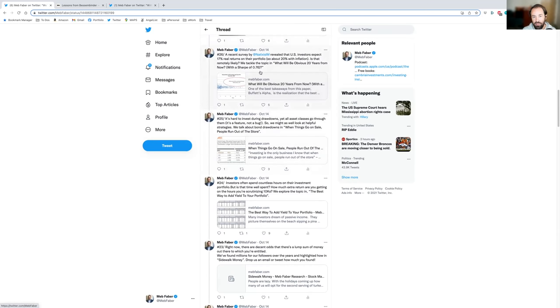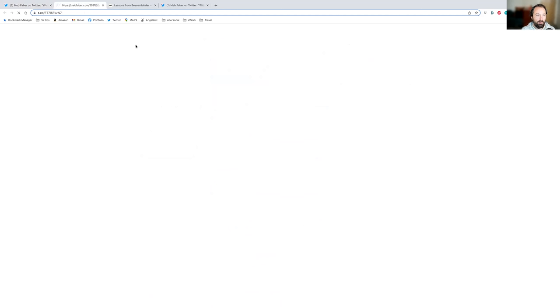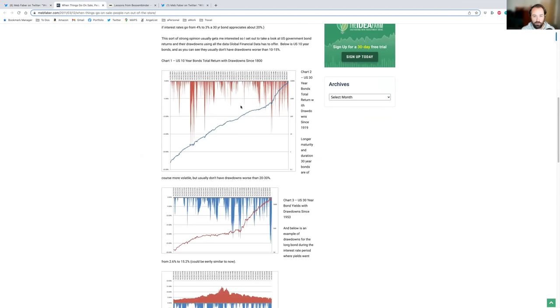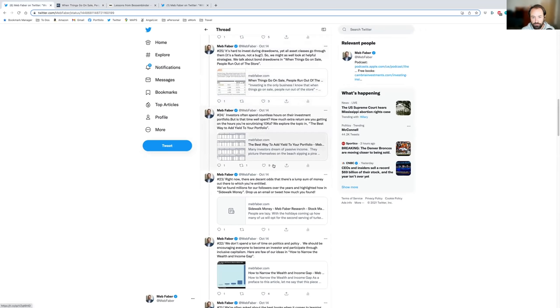Number 26 talks about crazy investor expectations and what will be obvious 20 years from now — how easy is it to really get 20 percent returns, and how many managers do you see with Sharpe ratios of 2.0 or more? Number 25 covers drawdowns as a feature, not a bug, specifically looking at bond drawdowns — when things go on sale, people run out of the store. There are fun charts showing historical bond market drawdowns and what the future returns look like both nominally and in real terms.